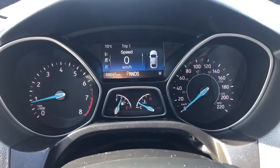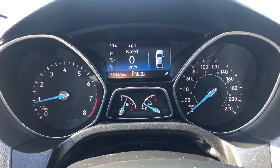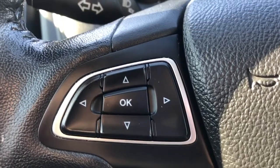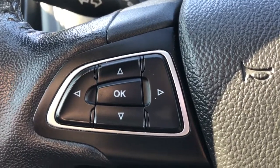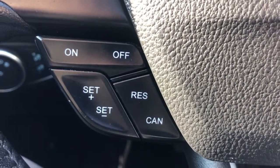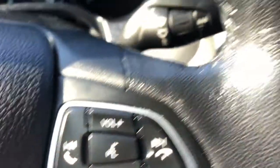Up to the middle we can see our cluster gauge with digital trip information on the top. On the left hand side of the steering wheel we have some controls for our digital information in our cluster gauge. Below it we have all of our cruise control. Moving across to the right hand side, all of our hands-free data.